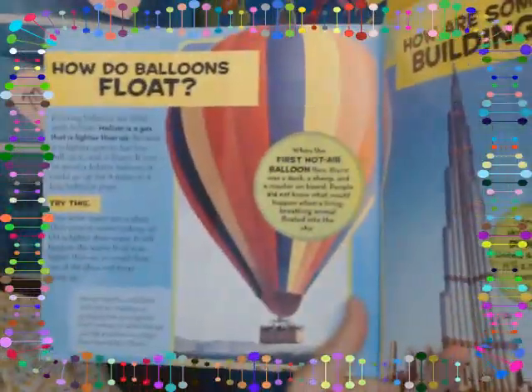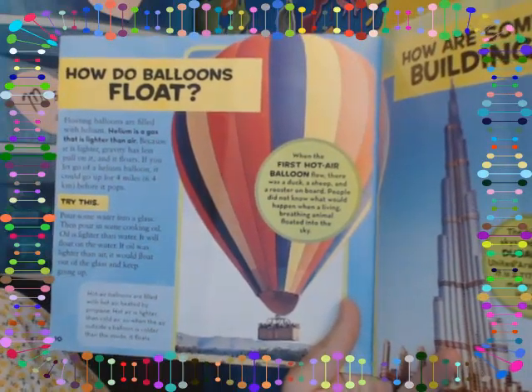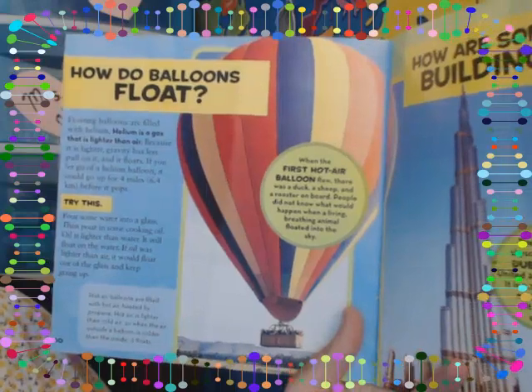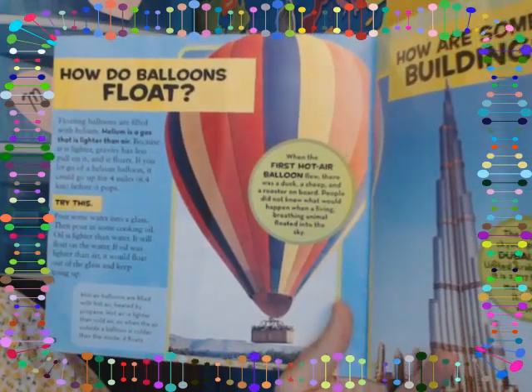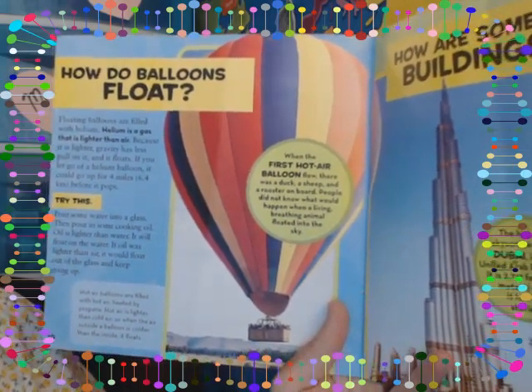How do balloons float? Floating balloons are filled with helium. Helium is a gas that is lighter than air. Because it is lighter, gravity has less pull on it and it floats. If you let go of a helium balloon, it could go up four miles before it pops.